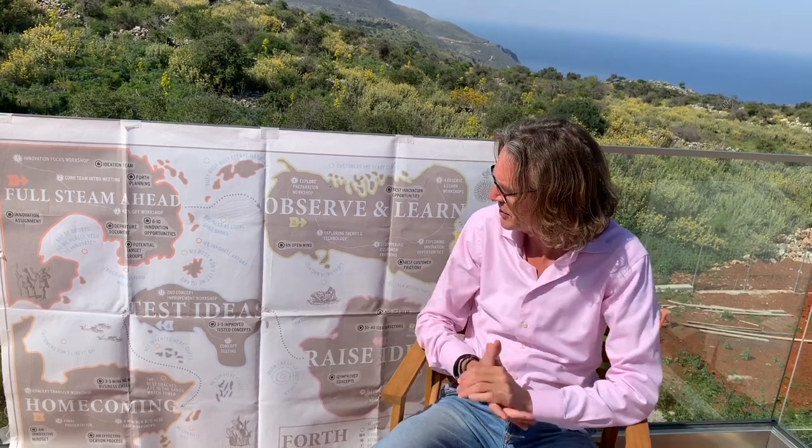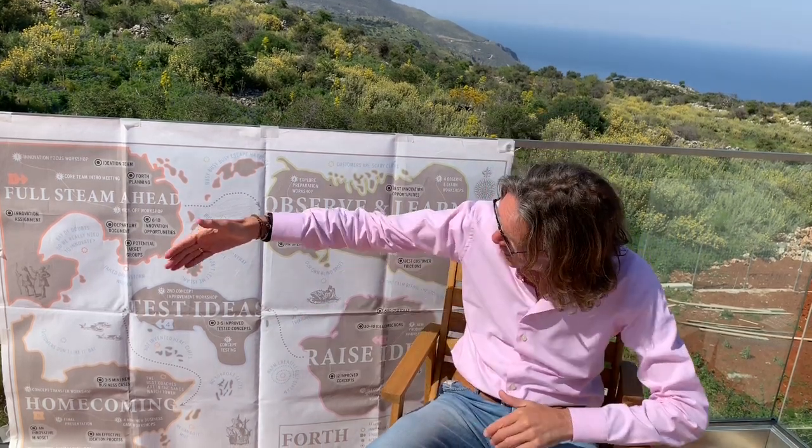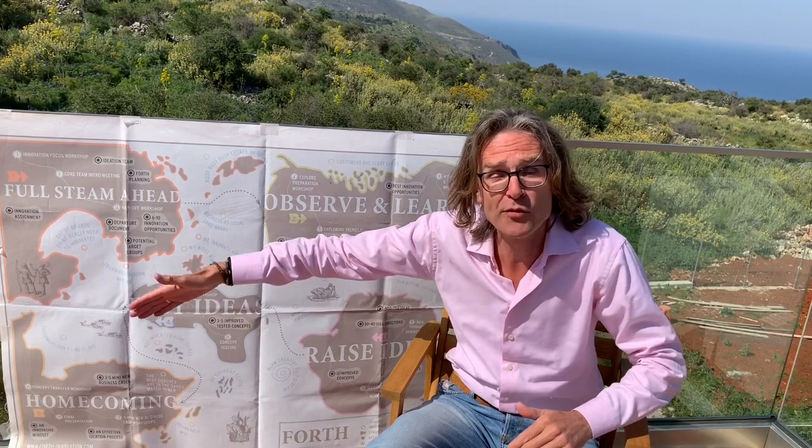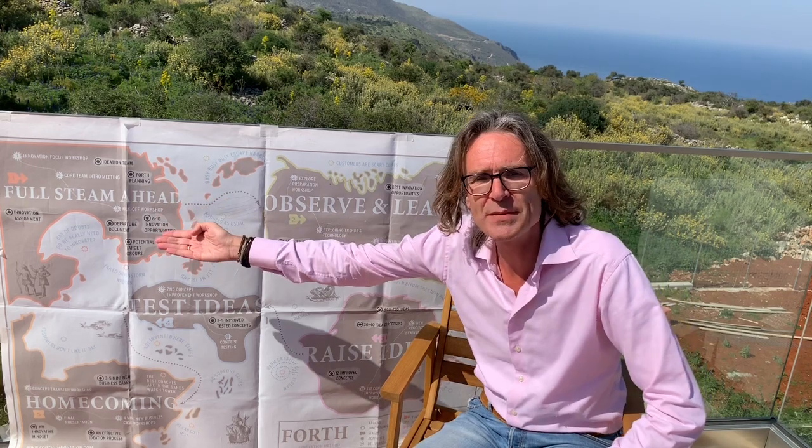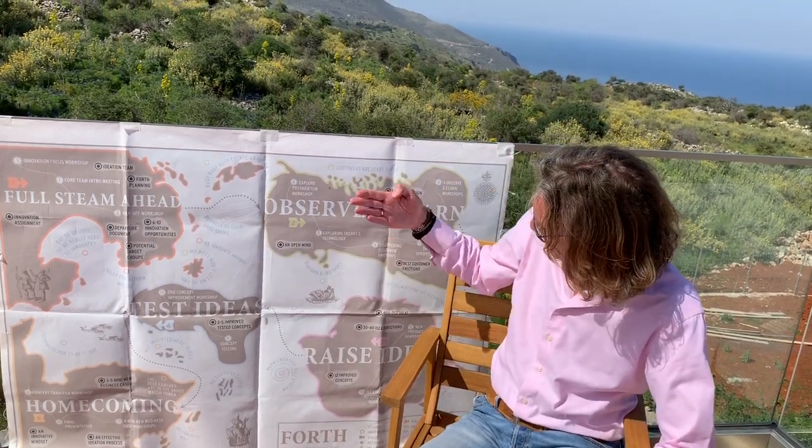There are 6 videos on the FORTH innovation methodology: one which has an overview of all 5 steps of the method, and one for each step. So there's one on Full Steam Ahead, one on Observe and Learn, one on Raise Ideas, one on Test Ideas, and today I will be talking to you about Homecoming, the final phase of FORTH.